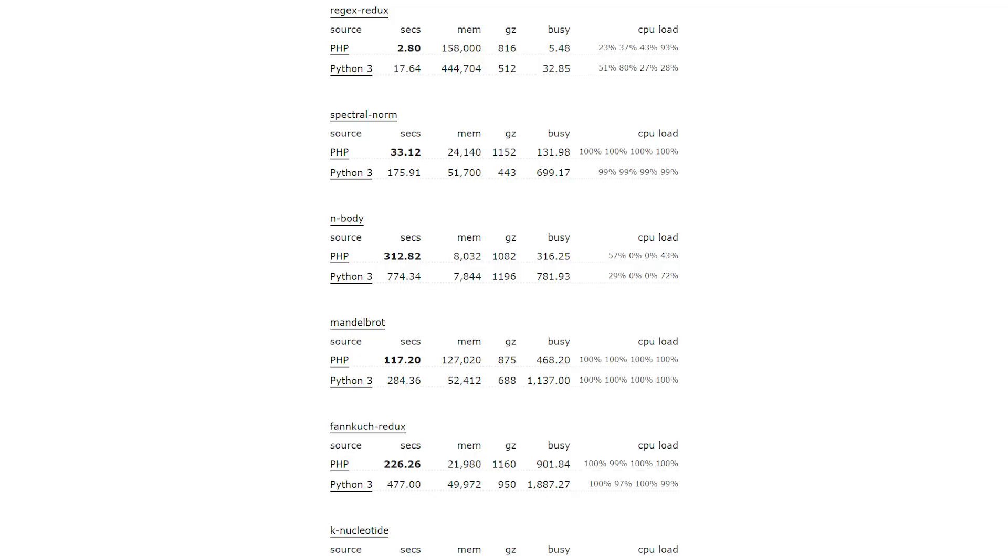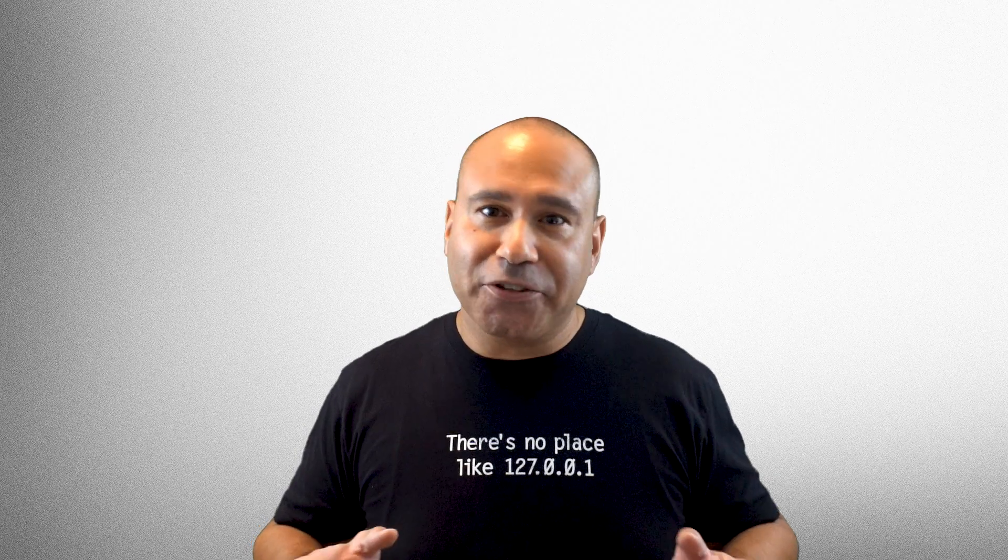What about speed? PHP 7 has seen a lot of improvements that make it blazing fast. Python code is fast as well, but typically not as fast as PHP. That being said, there are a lot of factors that go into the speed of a website or web app, such as code logic, hardware resources, and more.